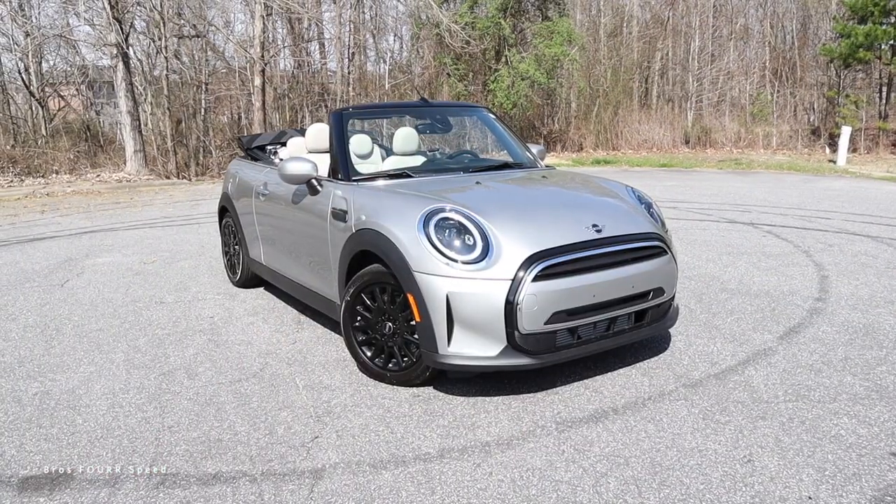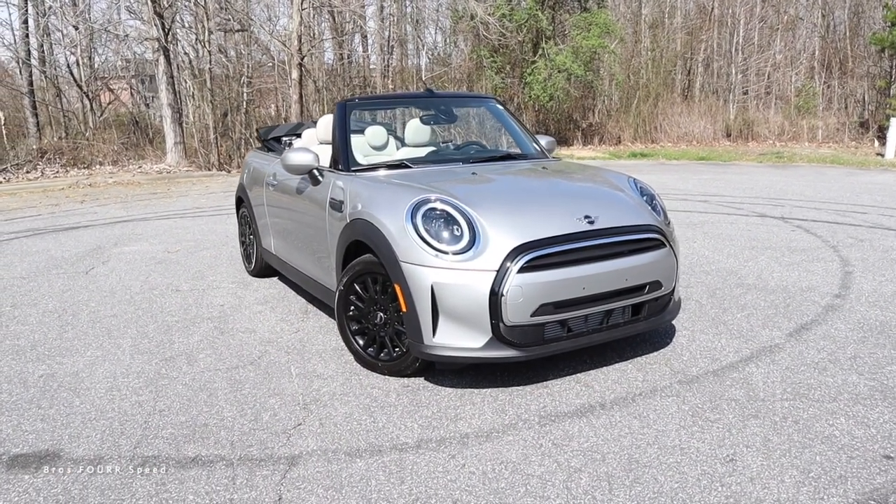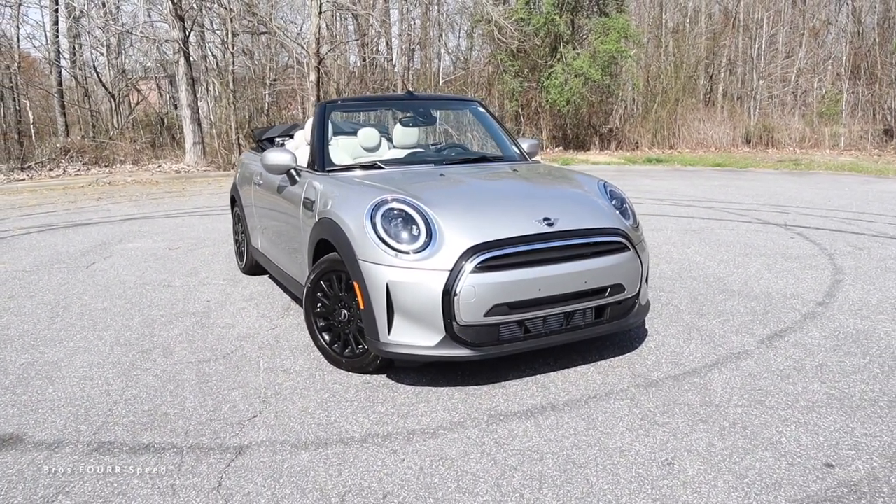Hey everyone and welcome to the channel. Today we're going to take a look at the all-new 2023 Mini Cooper Convertible. Huge shout out to Carolina Auto Direct for providing this vehicle — check out their website, that link is down in the description. This convertible is finished off in satellite gray, and we'll go over the MSRP once we cover all the specs and features and get this out on the road.